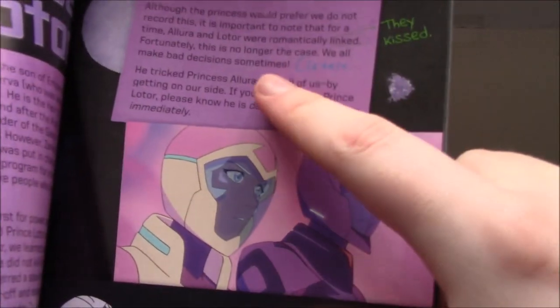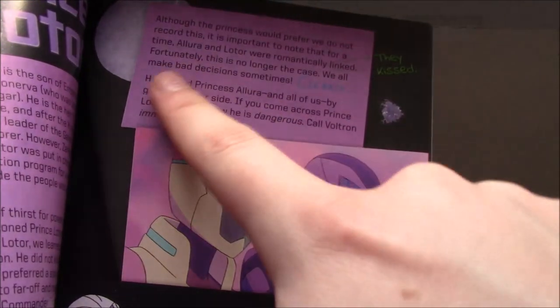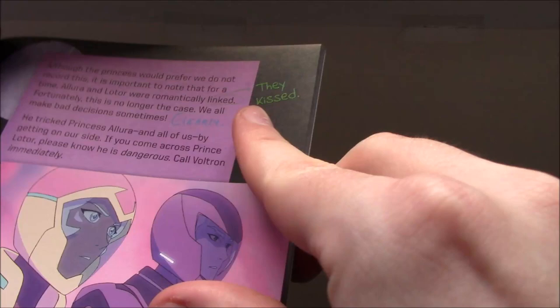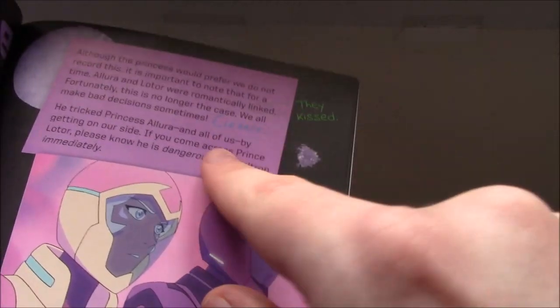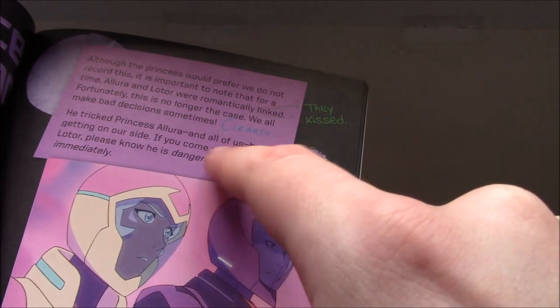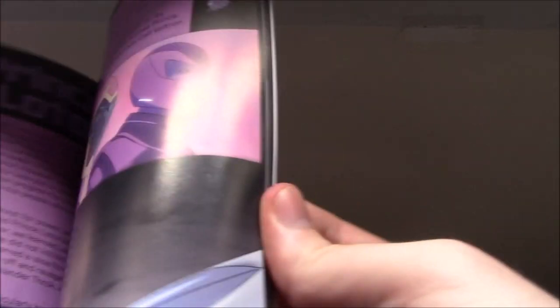There's a nice little bit about the Allura-Lotor relationship. 'For a time, Allura and Lotor were romantically linked.' Pidge says they kissed, so she knows about that. 'We all make bad decisions sometimes.' And then Lance says: 'Clearly.' So, it's interesting.